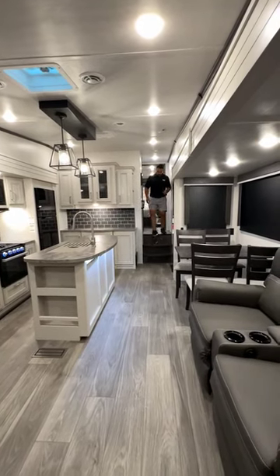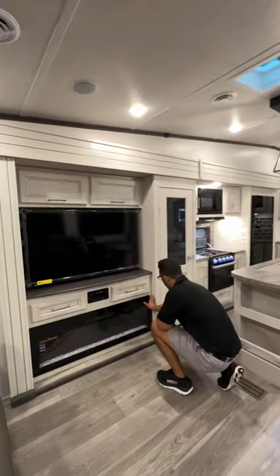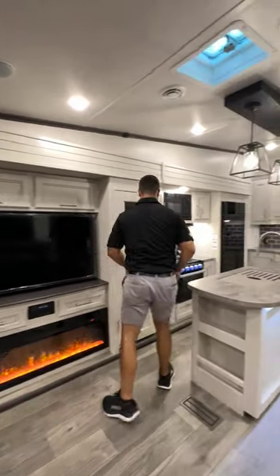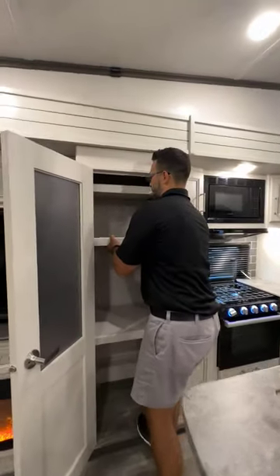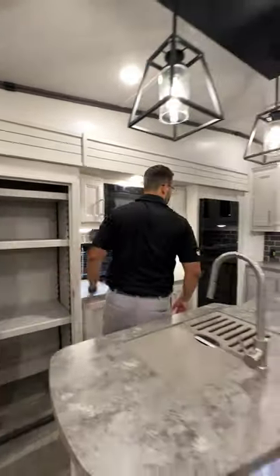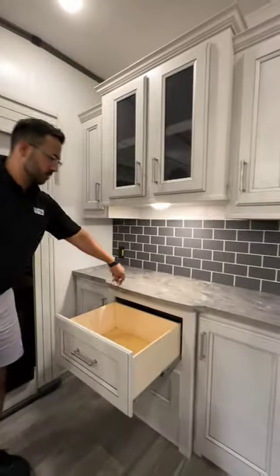This stunning fifth wheel looks like it could be the cover of a magazine. The kitchen island has enough space for even the largest charcuterie board, and the fireplace will add a little touch of class and warmth. The pantry is completely adjustable, so feel free to bring any kitchen appliance, and the buffet table area is the perfect setup for a Sunday brunch.